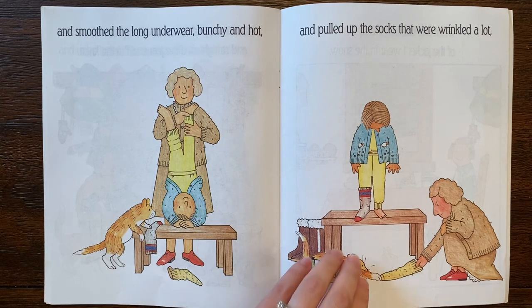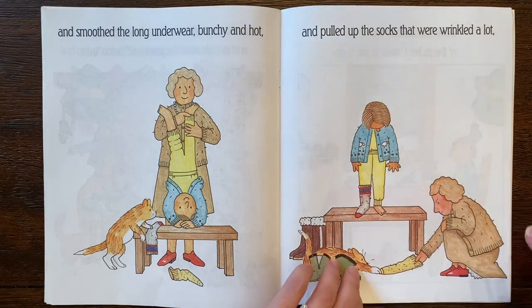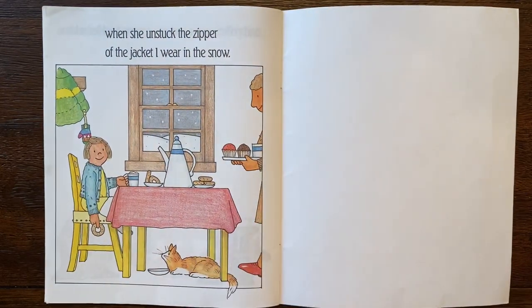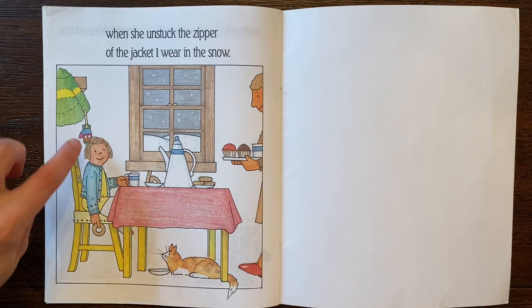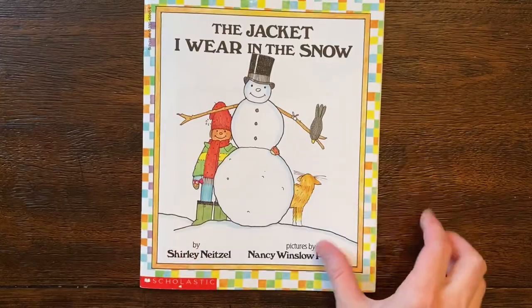Uh oh, what's the little cat doing? It's trying to play. Oh, the mom's getting a little upset — her face is red, her eyebrows are down. Don't play with those! When she unstuck the zipper of the jacket I wear in the snow. Oh now they're all together having little sweet treats, the snowy weather outside. Look how the mittens clip onto the jacket. I hope you enjoyed that story.